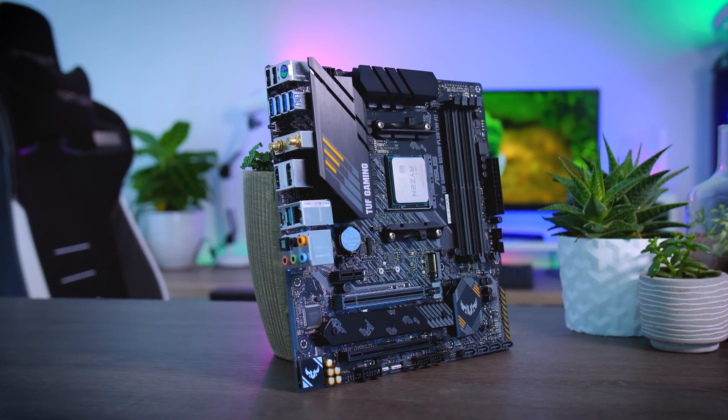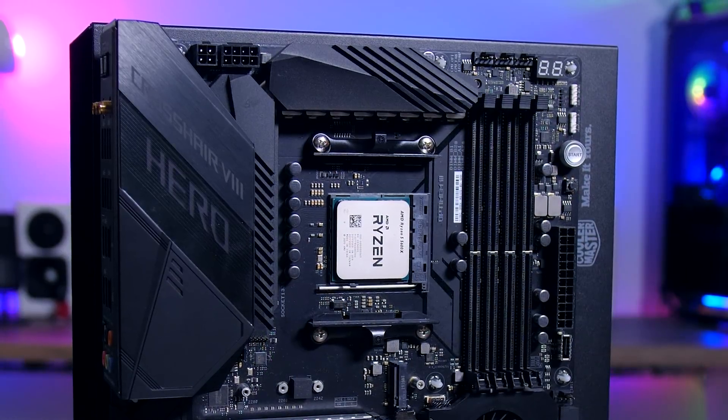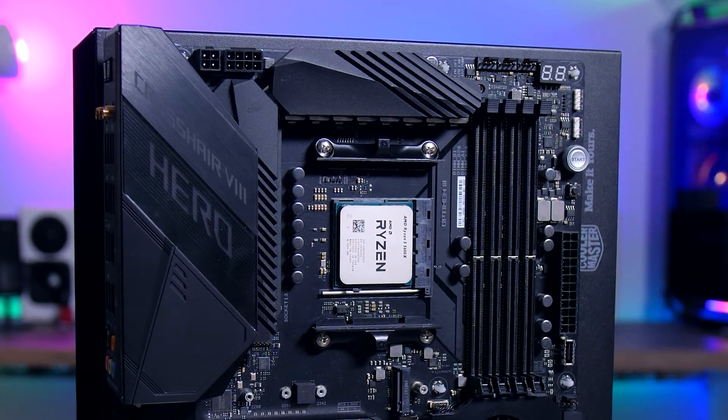B550 and X570 motherboards will already have the BIOS that will allow you to use these new processors. You still want to update them to improve performance, but it should at least work right out of the box. You should check the website of your motherboard manufacturer if you're planning to buy something or already have something, but in theory it should work.